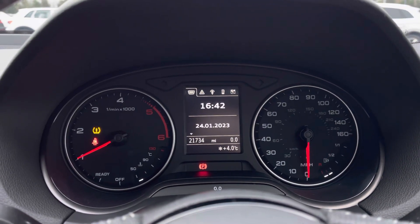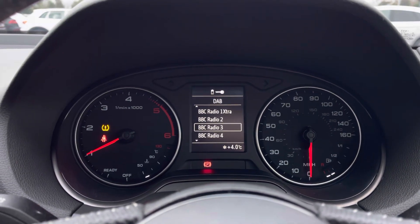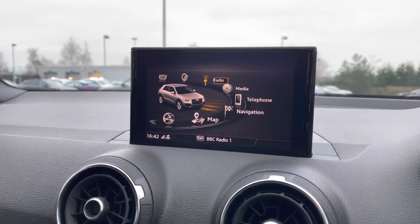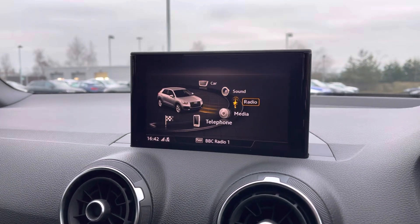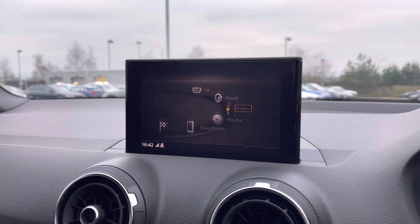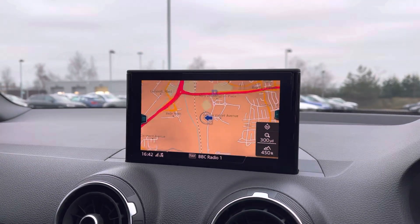Here is the speedometer display showing the current mileage of 21,734. We can also see the radio and telephone connection on the screen. Here is the MMI display where we can access the Audi Drive Select system with a choice between comfort, auto, or dynamic mode. We also have the full DAB digital radio as well as the MMI navigation with the interactive map view.